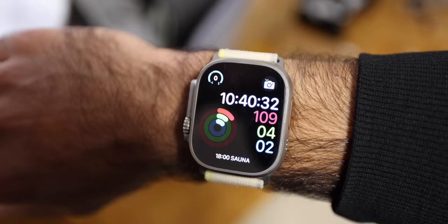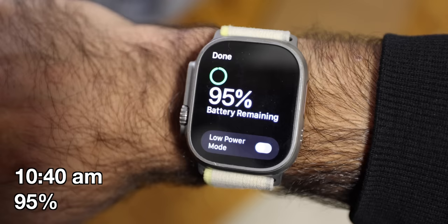It is 10:40am, and we are at 95% battery life. It looks like we only lost about 5% of battery over about 8 to 9 hours of sleep tracking last night.